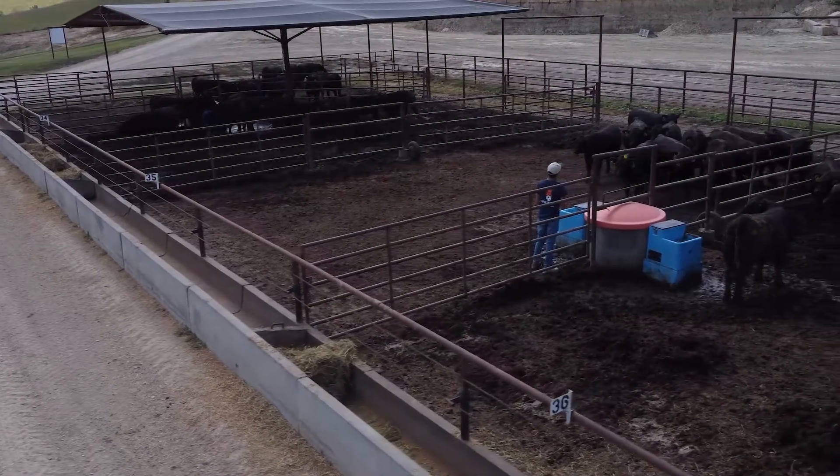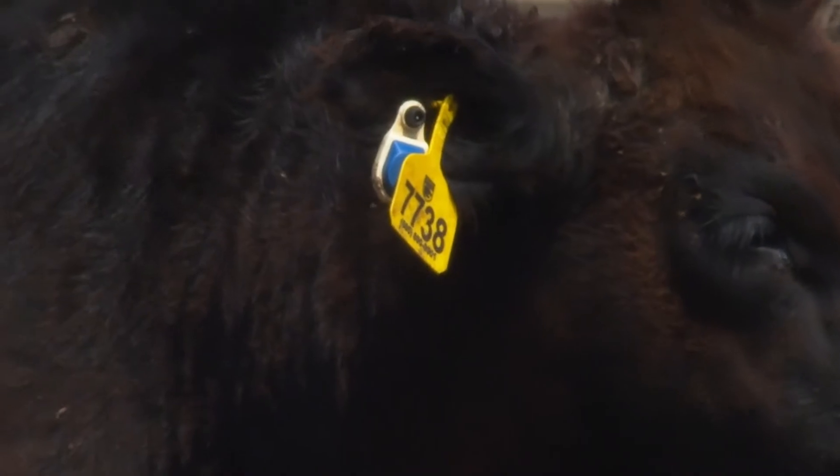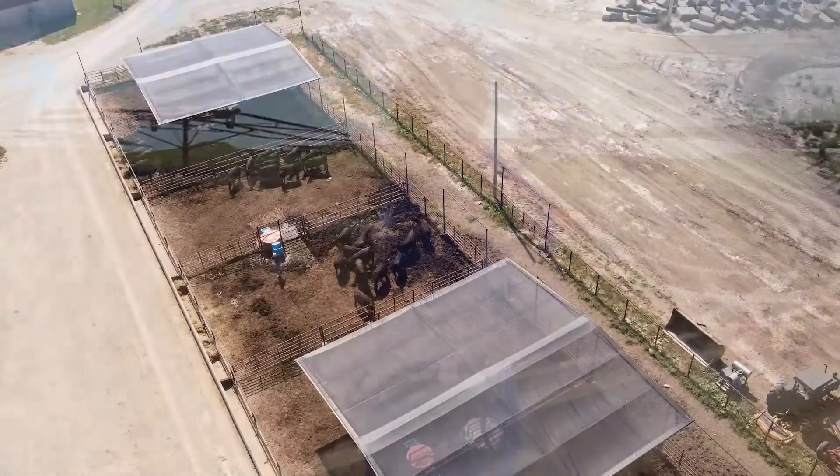While students document observations in the pens, these tags are also constantly collecting data. We're incorporating this technology to try to give us a better understanding of what is happening in a pen setting.